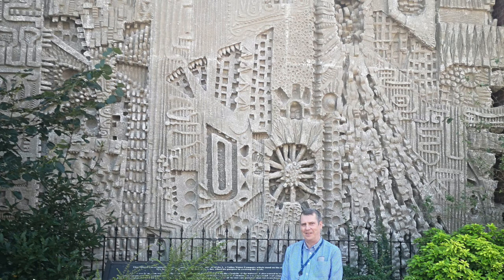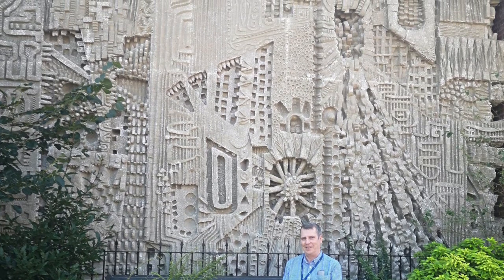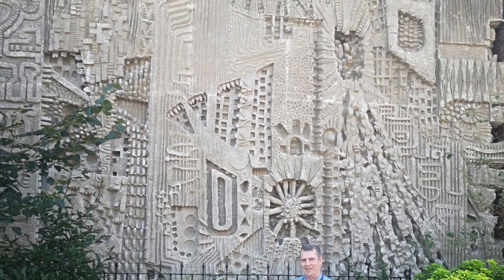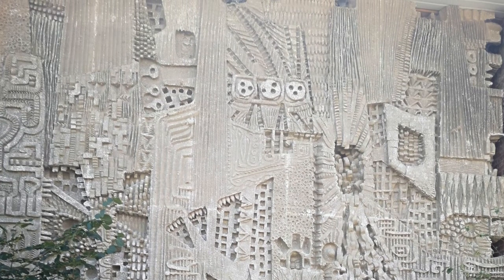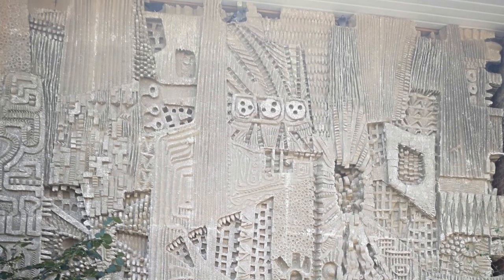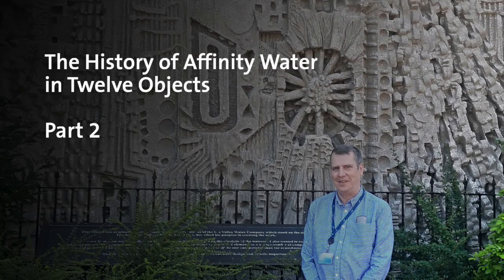Hi Steve. Hello Bonnie. Where are we today? We're just — oh my goodness, what's in front of us? Well this is something that's very familiar to me but I haven't seen for 11 years now. It's the mural sculpture that stood in front of the reception at Hatfield, the old offices of the Lee Valley Water Company. And just to explain to our listeners, this is the second in our series looking at the history of Affinity Water in 12 Objects.